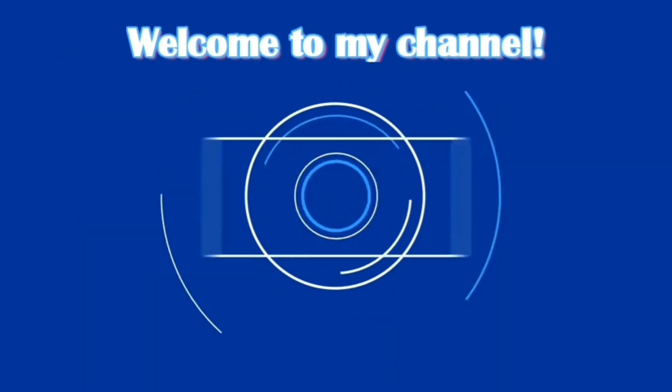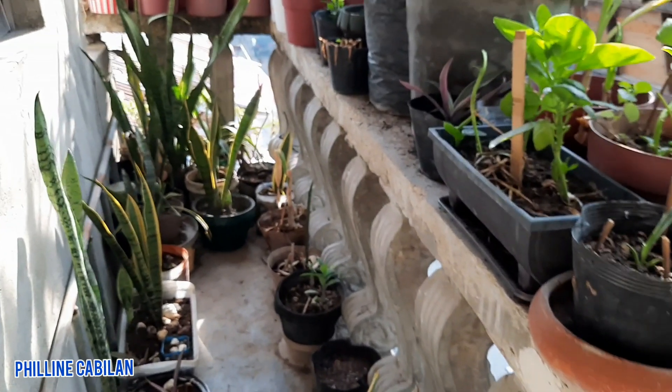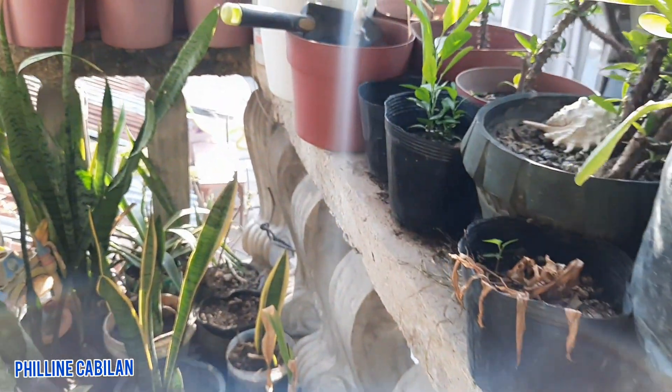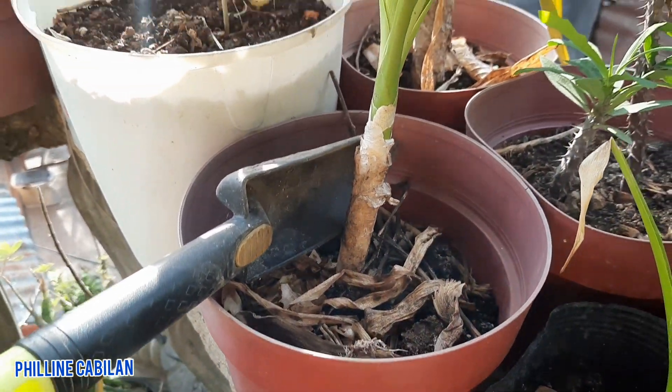Hi everyone! Welcome back to my channel! This is another wonderful day. A while ago, when I visited my plants, I saw this unusual plant. So I'll show this to you.